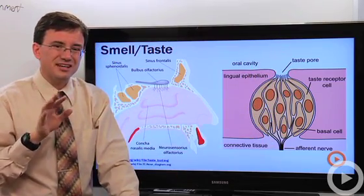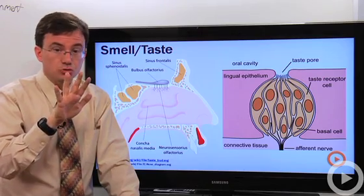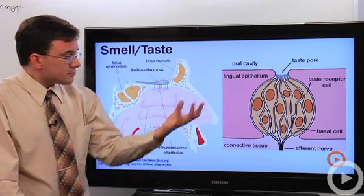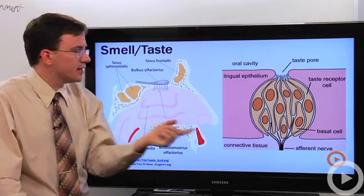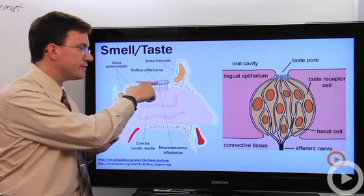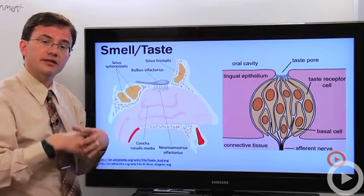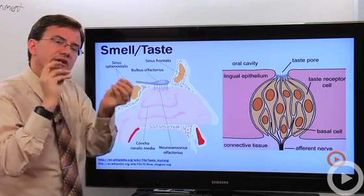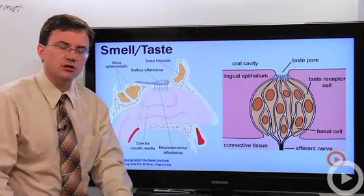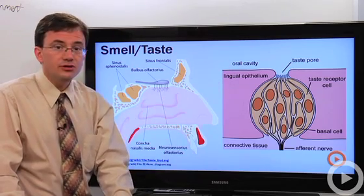Your taste buds are not all that good at detecting taste on their own — there are only five basic tastes: sour, sweet, bitter, salty, and umami (otherwise known as savory; MSG is what triggers it). So why do we taste so many different things? When you're chewing, chemicals from your food travel through the back of your mouth into your nasal cavity, sending signals to your olfactory bulb. That's how you can tell the difference between milk chocolate and dark chocolate — tiny variations in smell. The main component of taste is actually smell, and the chemicals must be dissolved; if your tongue is dry you can't detect taste at all.